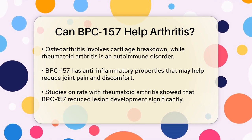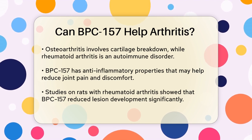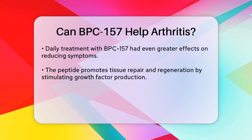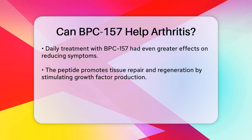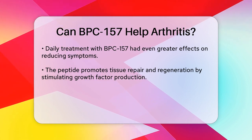BPC-157 also promotes tissue repair and regeneration. It does this by stimulating the production of growth factors and promoting the formation of new blood vessels, which is essential for healing and recovery. This means that BPC-157 can help in accelerating the healing process and reducing long-term damage to joints.